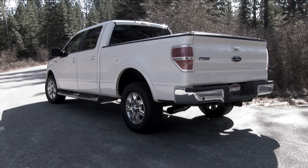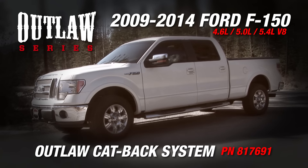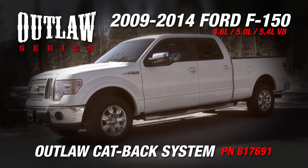Flowmaster, the industry leader in exhaust technology, introduces the new Outlaw system for the 2009-2014 Ford F-150 trucks with a 4.6-liter, 5.0-liter, or 5.4-liter V8 engine.